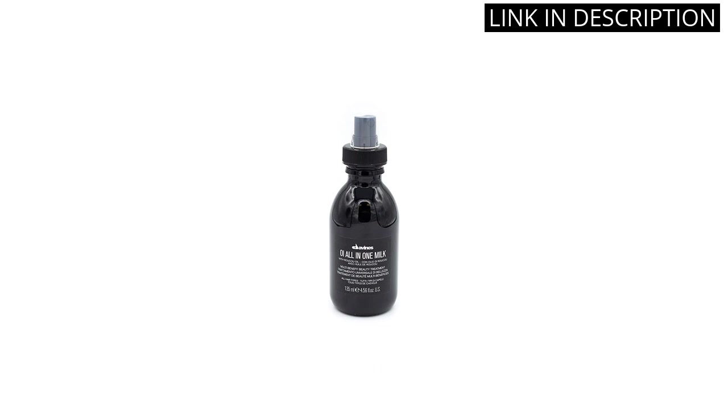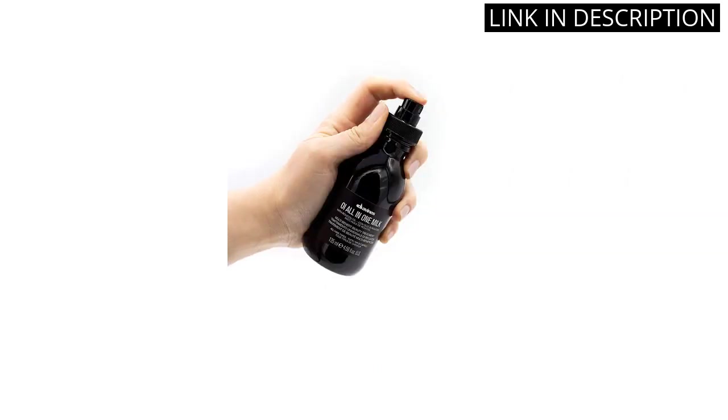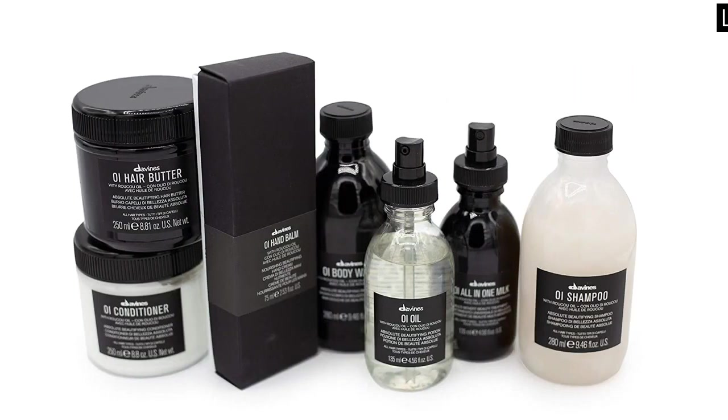It smells great and doesn't leave my hair feeling greasy or heavy. I love that it's a multi-purpose product and I can use it to style my hair in addition to detangling it. It's definitely worth the price and I would highly recommend it to anyone looking for a good hair product.